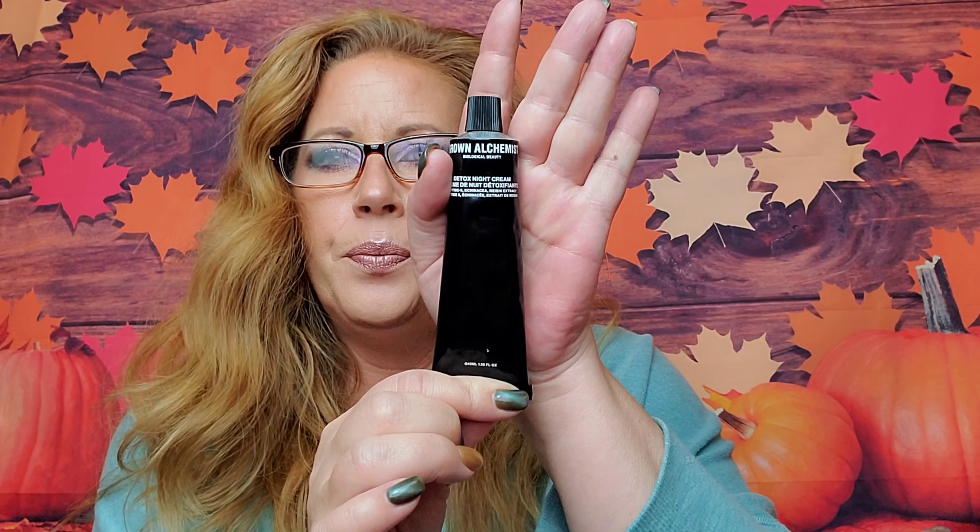The first product I'm going to talk about is by Grown Alchemist — it's the Detox Night Cream. I got this in my BoxyCharm. I got another Grown Alchemist product last month — it was a mattifying moisturizer — and I've got oily skin and really liked it. So I was excited to get this night cream and give it a try.